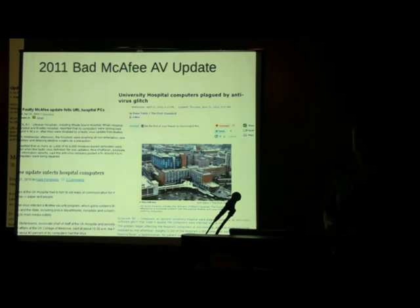Anybody remember this? McAfee, 2011, around April 21st — they pushed out an update that was causing machines to go into a continual reboot loop. This really put patients at risk. Hospitals around the world were getting hit because of the bad McAfee update. These are vendors and products that are supposed to protect us, and one engineer at McAfee got this out without a good process, and thousands of hospitals were impacted.